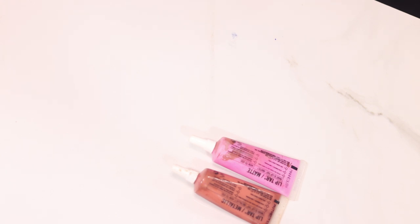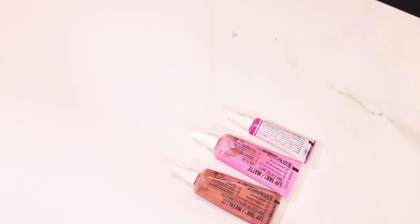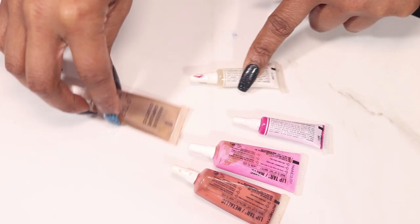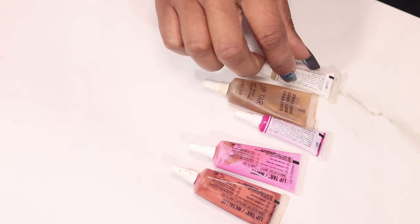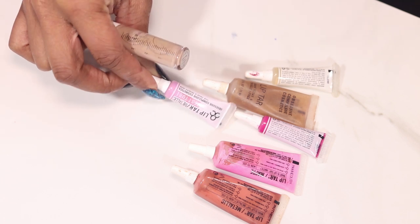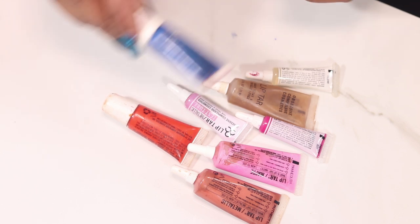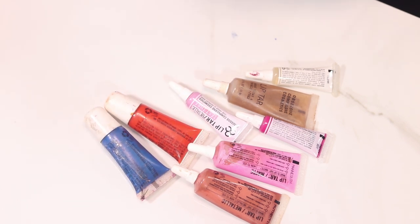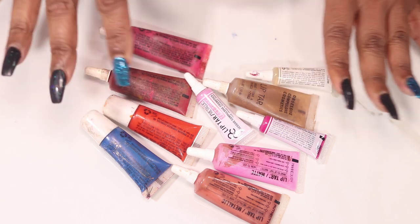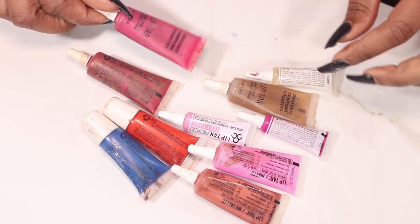I have some that I don't have names for, and then Pretty Boy — this is like a tester. Two of the clears. I like using the clears with liquid lipsticks that are way too dry. This is Lovecraft. And then some where the names have rubbed off: a blue, an orange, a red metallic, and a pink.